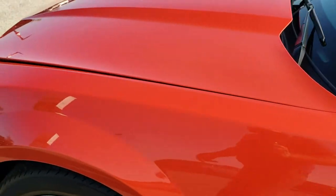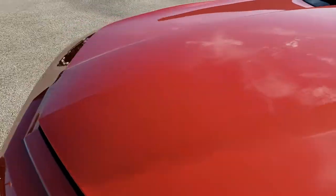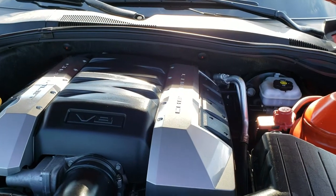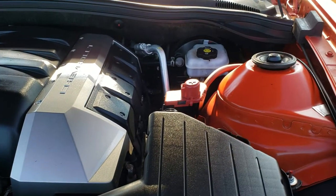The door shuts nice and solidly. I'd personally like to thank you for checking out the video today, and hopefully from this HD video you will have been able to tell just how clean this car is, all the way around inside and out.